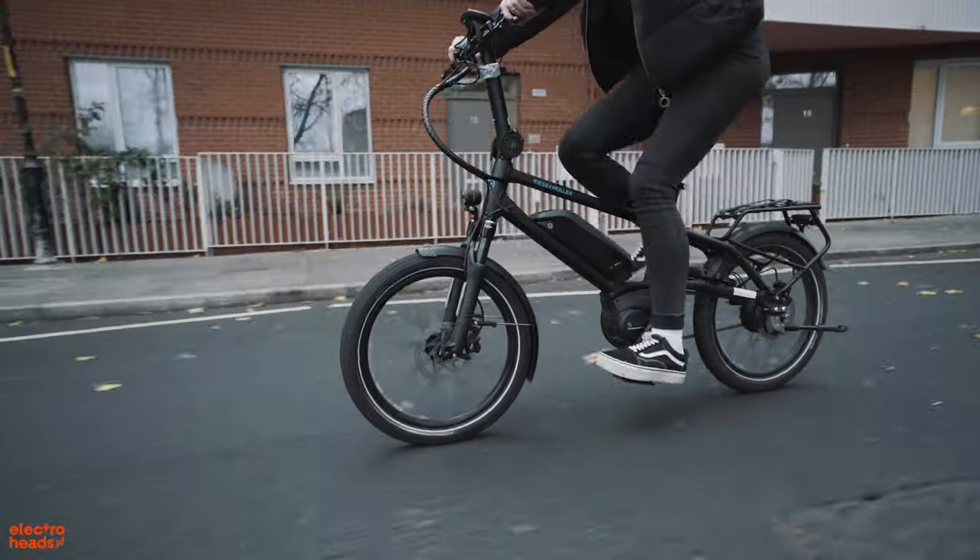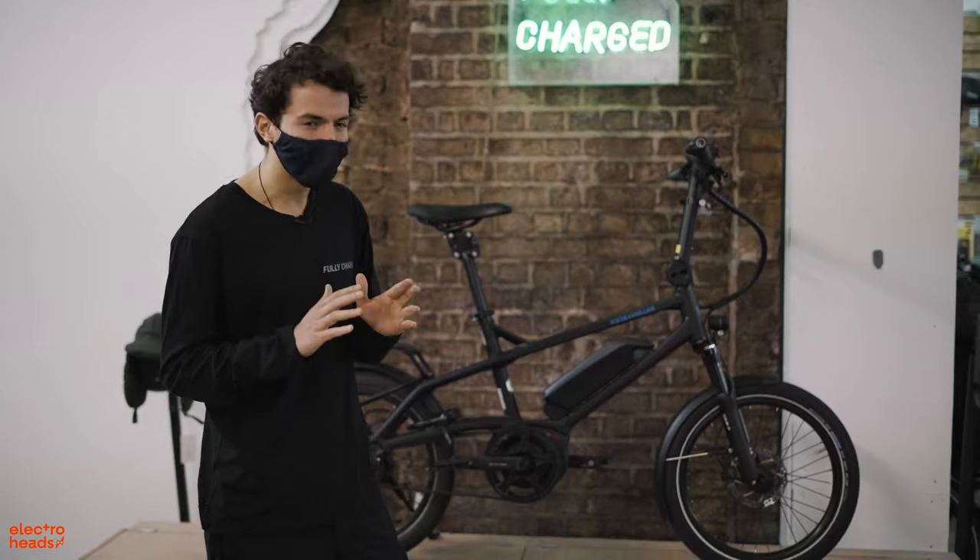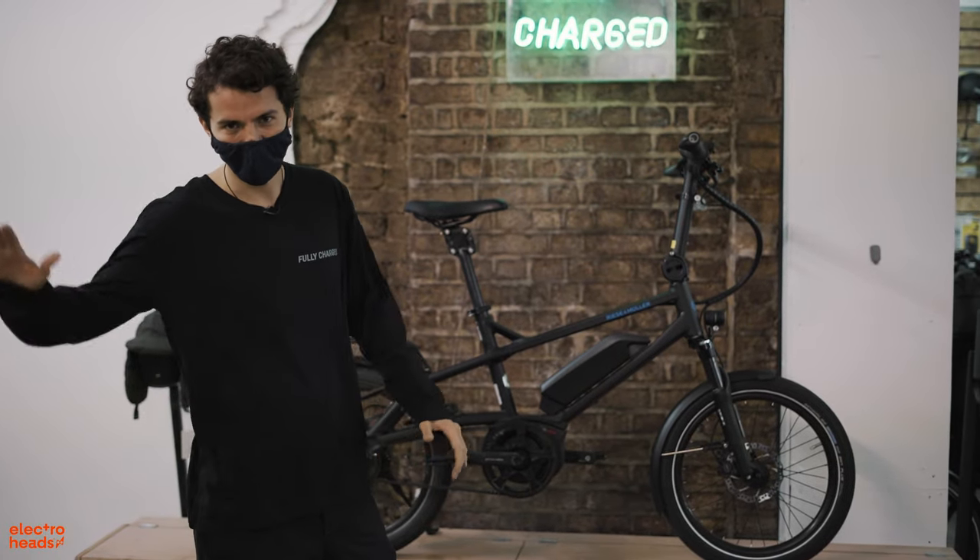So if you're looking for an inner city bike that's fast, nimble, can store easily, and can carry a lot, then this could be the one for you.